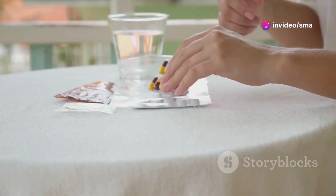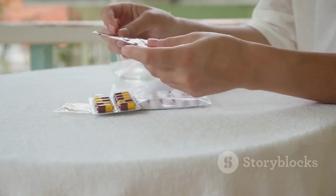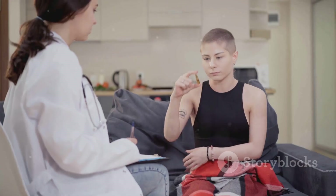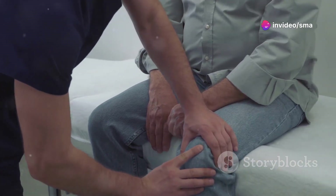Gout can be managed with medication and lifestyle changes, such as a healthy diet and regular exercise. It's important to see a doctor for a proper diagnosis and effective treatment plan. Early treatment can help prevent joint damage and improve long-term outcomes.